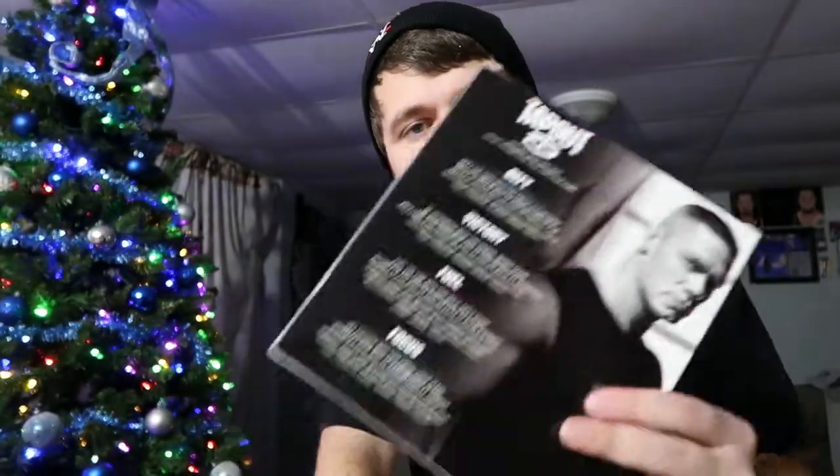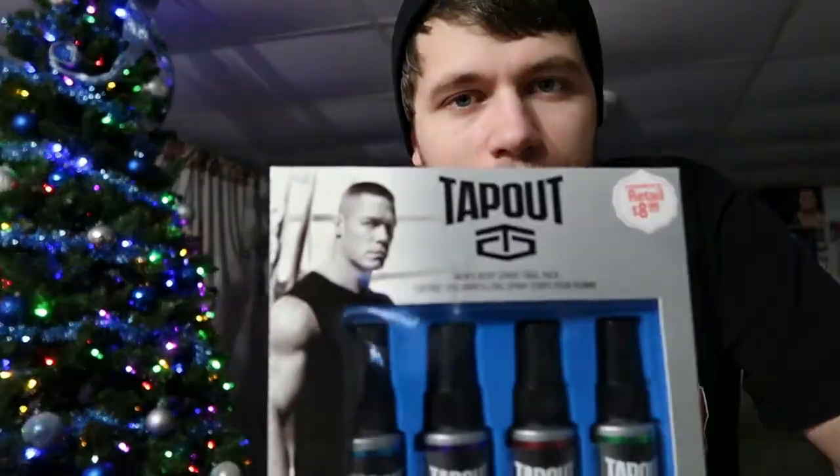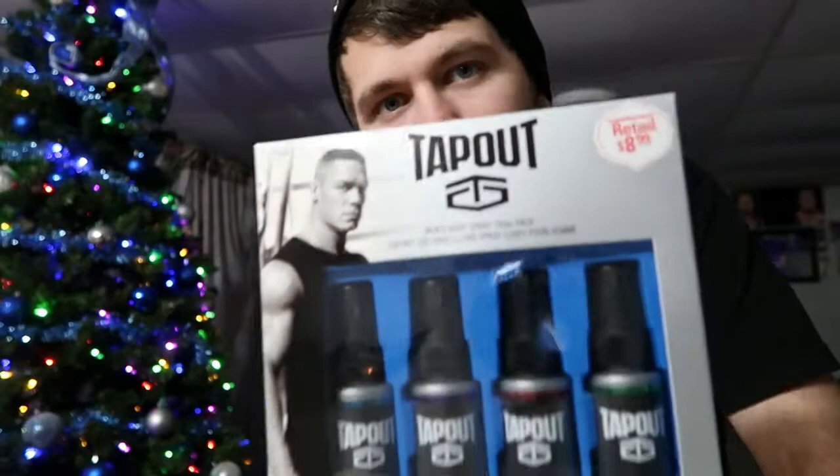All right guys, back with another video. We got the TapouT WWE's official fragrance. We got John Cena on here, we got the WWE logo right there. I'm gonna smell these and see how they smell.